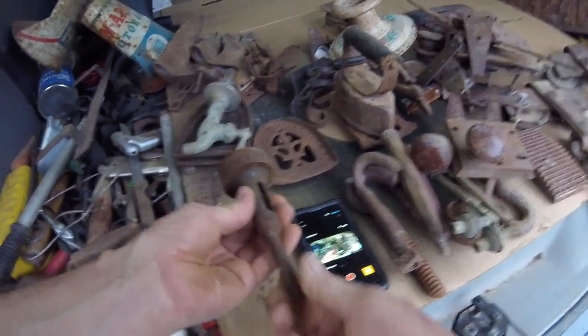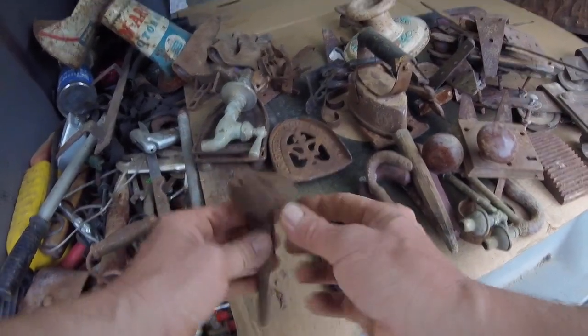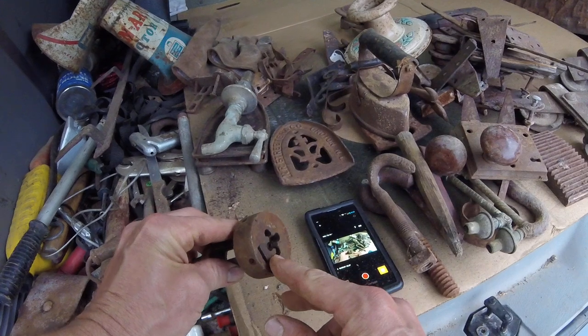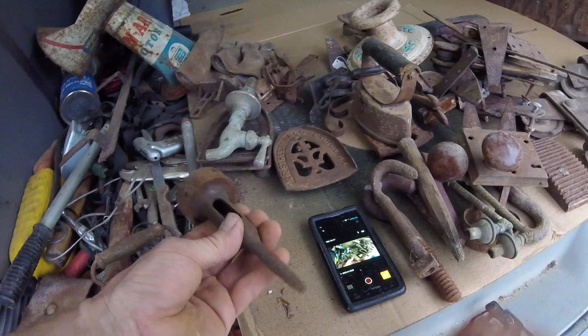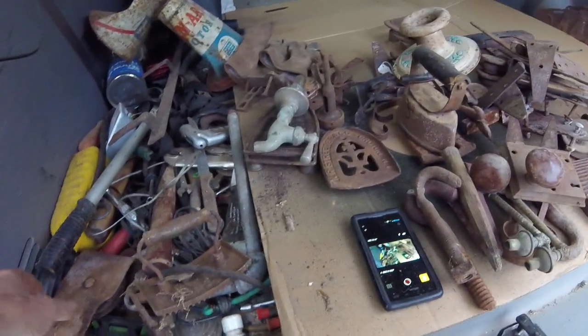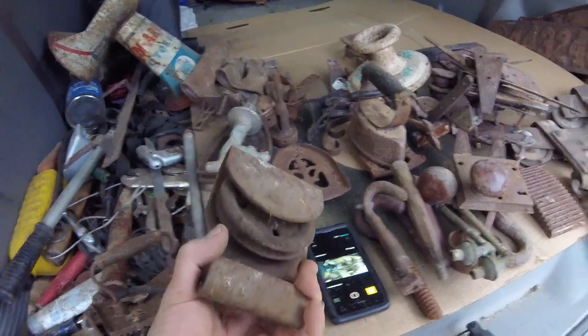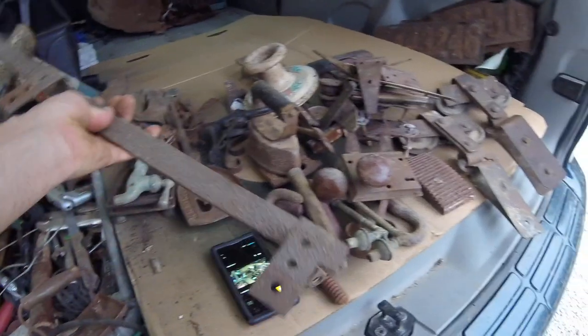I thought this was pretty cool - this goes into the old crank brace and bit drill, but it's a die, like a tap and die set. This is the die - never seen one of them. You put that in the brace and bit. That was pretty neat.